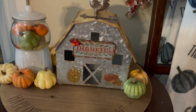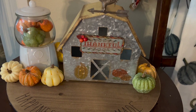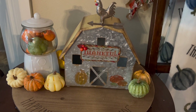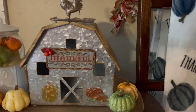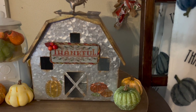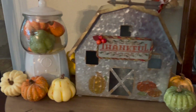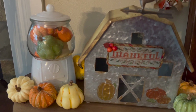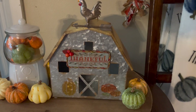I didn't get my wool applique penny mat done — I bought a kit for it and just didn't get it done. So I did this instead: 'Thankful.' I believe this was a freebie from Hands On Design last year. I stitched it up and stuck it on a magnet. I got this barn at Lowe's last year, and then this gumball machine is from Hobby Lobby — it's just filled with a whole bunch of gourds and pumpkins. I really like this.